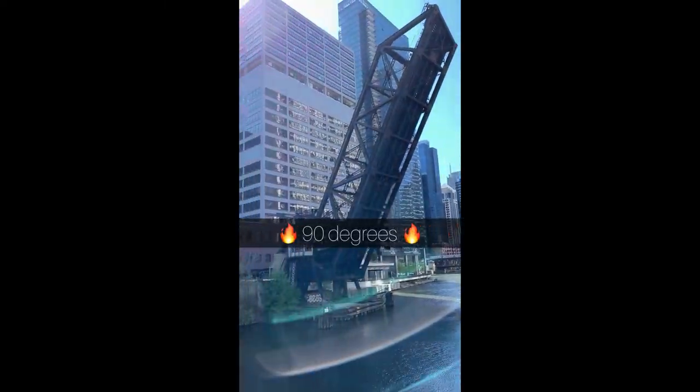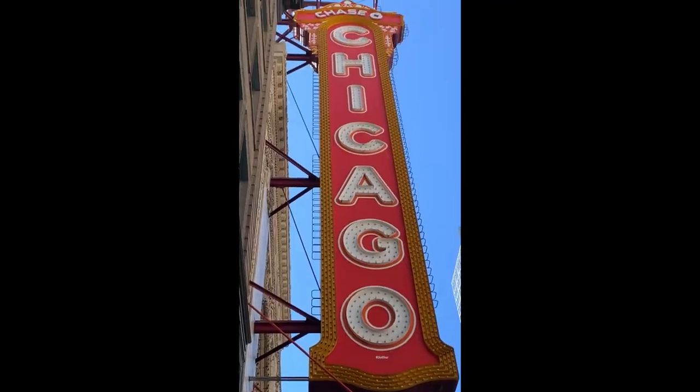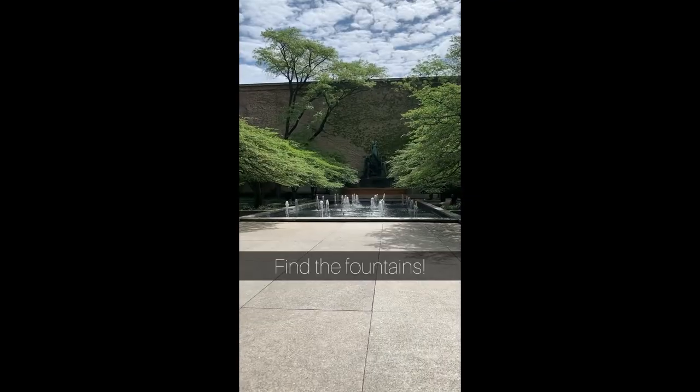In the summer, Chicago can reach temperatures of 90 degrees or more, so how does a Chicago movie fan stay cool other than spend all day in air-conditioned movie theaters? Find the fountains.